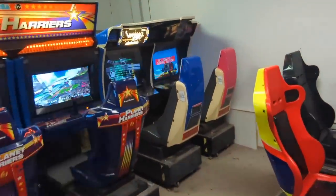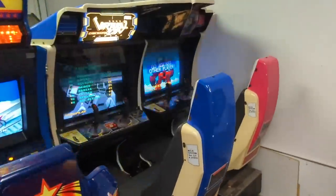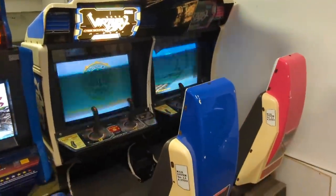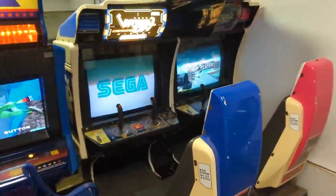They got a Virtual On Arcade — the Virtual On Arcade machine. How fun is that? Two-player. I'll just play that for an hour.